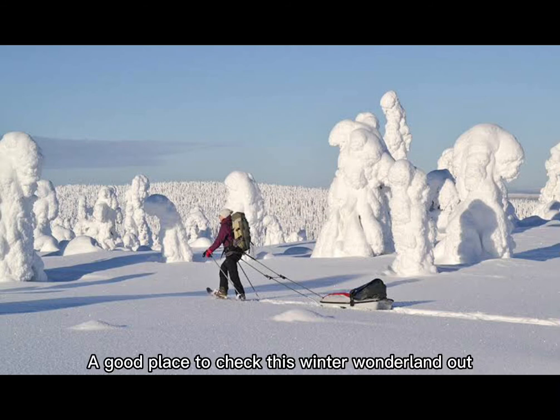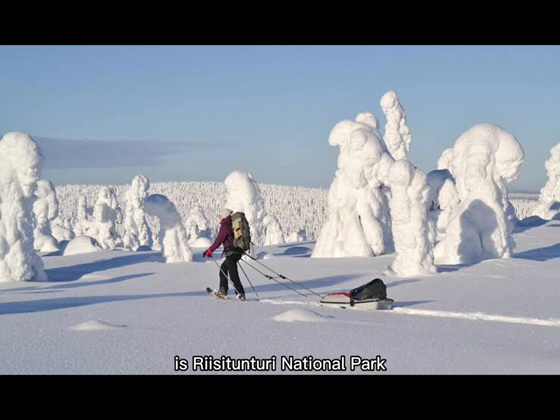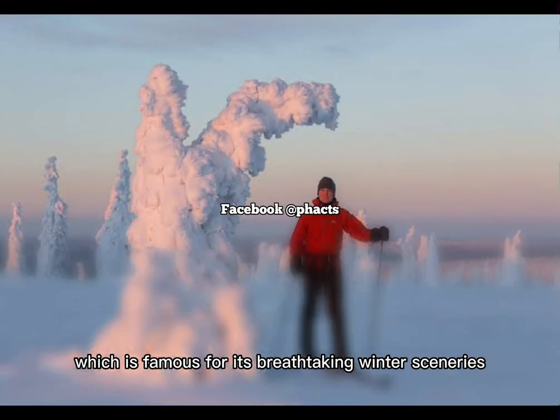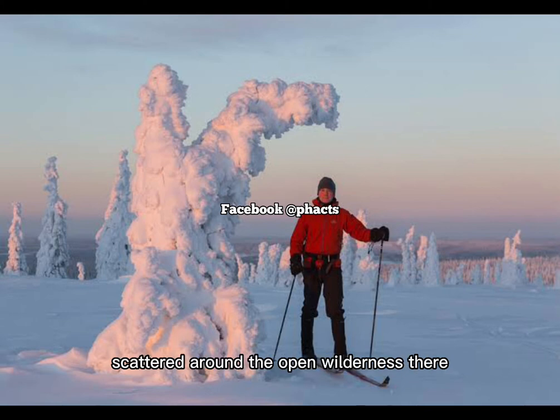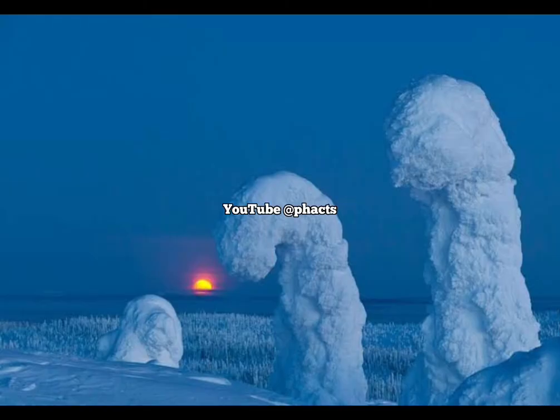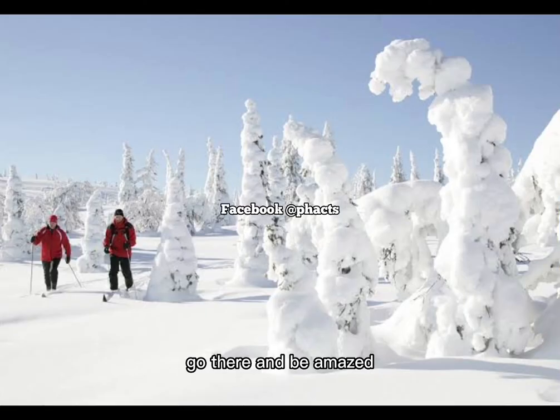A good place to check this winter wonderland out is Riisitunturi National Park, which is famous for its breathtaking winter sceneries. You can go on a beautiful hike through huts scattered around the open wilderness and arrive in a landscape of beautiful natural ice sculptures. The park is situated about 60 kilometers away from the closest airport, Kuusamo Airport. So if you intend to experience this wonderful phenomenon physically, go there and be amazed.